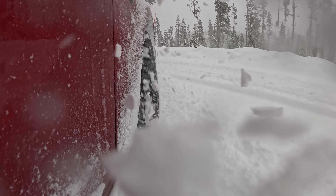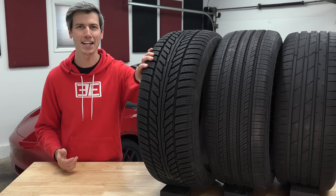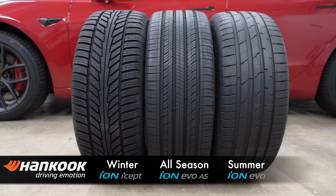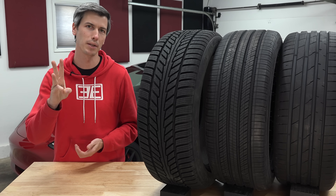Hello everyone and welcome. In this video sponsored by Hankook, we are covering one of the common debates surrounding one of my favorite subjects: tires. Beside me I have three tires — a summer, an all-season, and a winter tire. With these three tires we're going to answer three main questions.